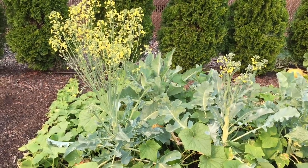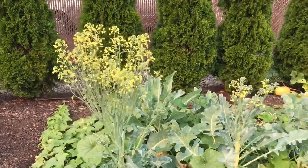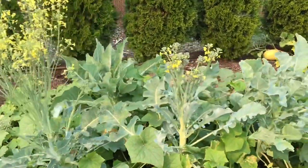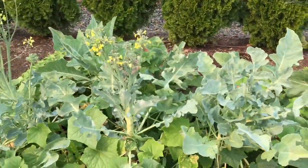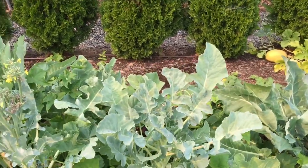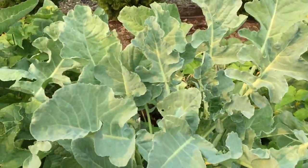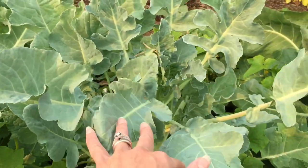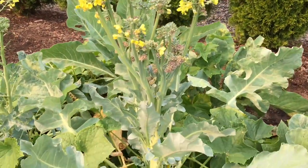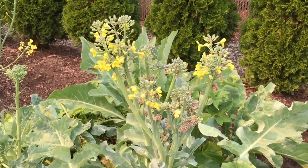I wanted to show you what broccoli looks like when it gets overgrown and turns into a beautiful flower. It's huge and yellow. We were growing some broccoli and cauliflower this year. Here's a broccoli that's just starting — this one is kind of in a medium stage right now, and we kind of let the broccoli florets go; they're starting to bloom.